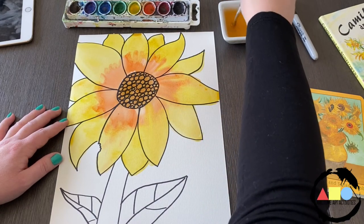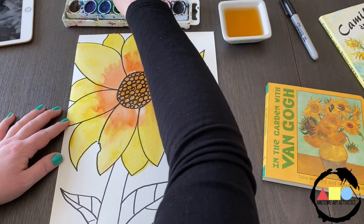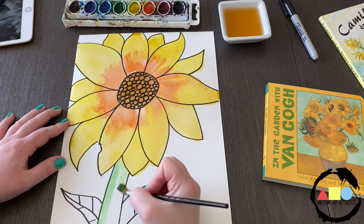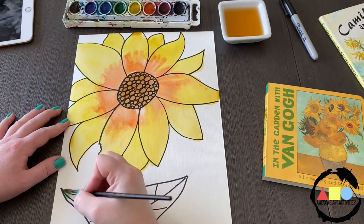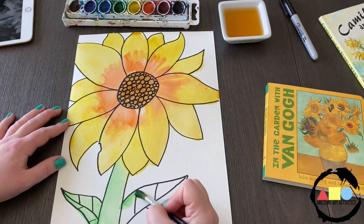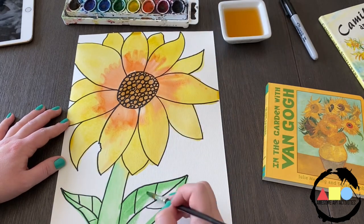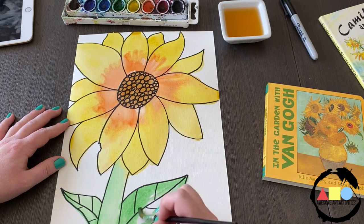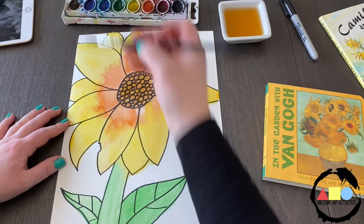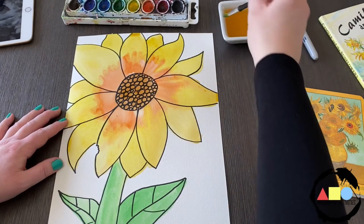Next, I'm going to dip into the green and we're going to paint our stem and leaves. Once I'm all done with green, I'm going to rinse my paintbrush.